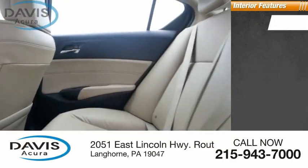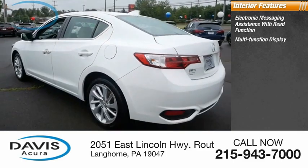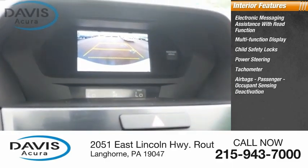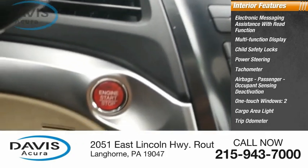Inside you'll find electronic messaging assistance with read function, multi-function display, child safety locks, power steering, tachometer, airbags, passenger occupant sensing deactivation, one-touch windows, cargo area light, trip odometer, and compass.